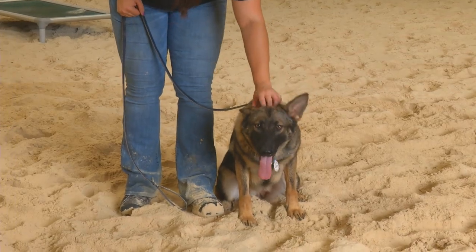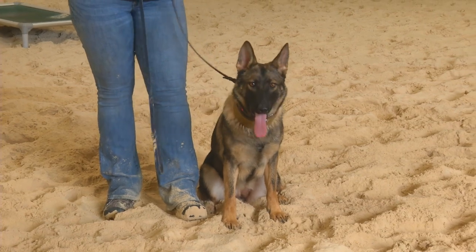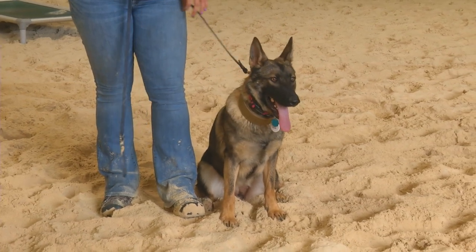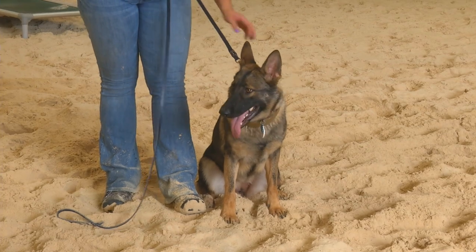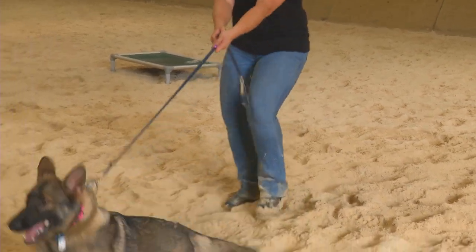Hey guys, introducing Gaila von Prufenpuddin, a 9-month-old German Shepherd sable female. This is her very first time doing bite work in Kentucky and in an indoor training arena no less. So we're going to do a little bit of bite work here with her. We'll get her decoy queued up and see how she handles it.